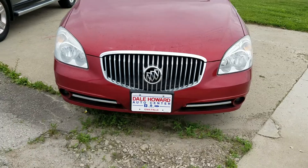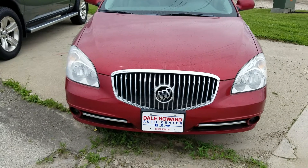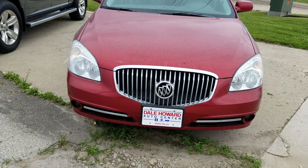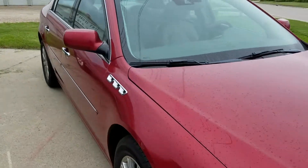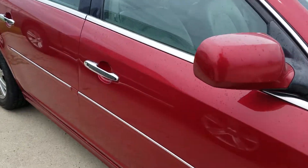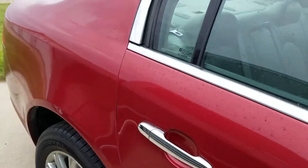Hi, I'm JJ Lindquist with Dale Howard Auto here in Iowa Falls, Iowa and this is our 2011 Buick Lucerne CXL package. A real nice vehicle with really good rubber on it and in really good condition.